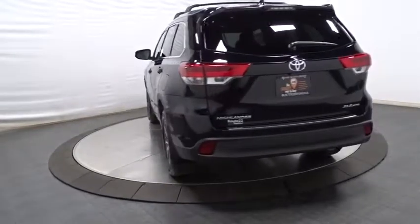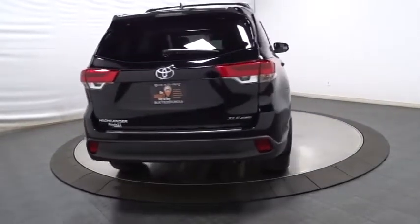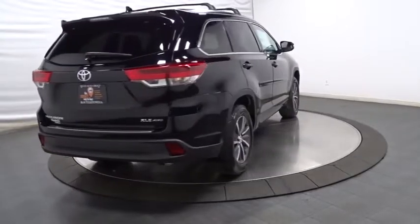This vehicle has less than 100 miles. Here are some of this vehicle's great options: leather-wrapped steering wheel,